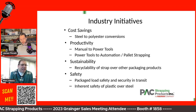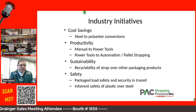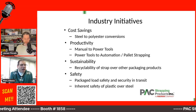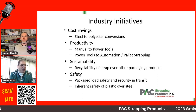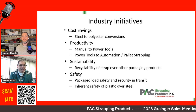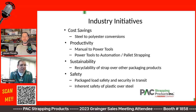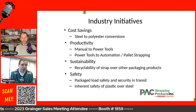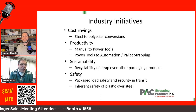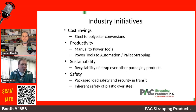On the sustainability front, we talk quite a bit about the fact that strap product — whether it be plastic strap, polypropylene, polyester, or steel strap — is made from recycled content. We're not talking about virgin steel or virgin polyester or polypropylene; we're using recycled content to a very, very large degree in all of those products.